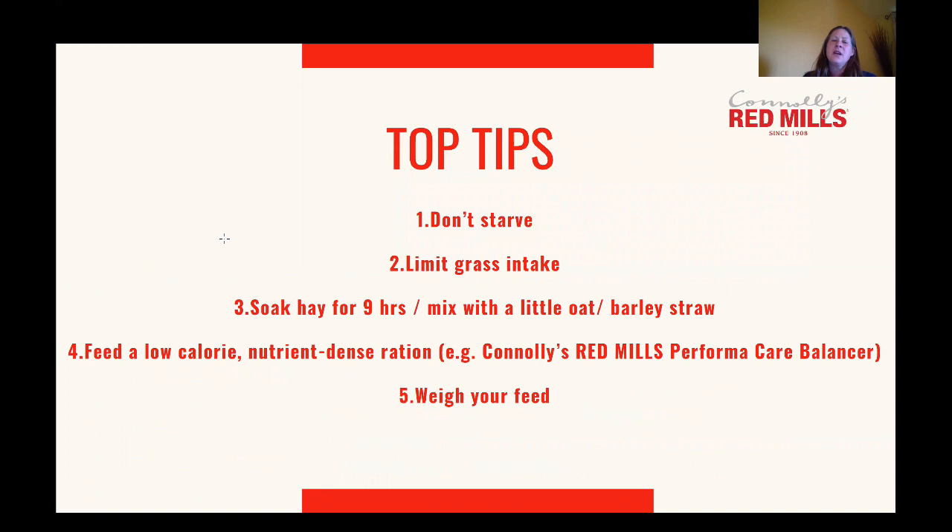When managing diet for horses prone to laminitis, the top tips are: don't starve them; potentially limit and carefully manage grass intake; if feeding hay, consider soaking it or mixing it with a little oat or barley straw, provided the horse's teeth are okay and it's introduced gradually. For hard feed, choose a nutrient-dense balancer such as Connelly's Red Mills Performa Care Balancer. I also recommend getting out your kitchen scales and weighing your feed — you don't want to feed too much, adding unnecessary calories, and equally if you're not feeding enough your horse won't receive all the vital micronutrients they should be getting.